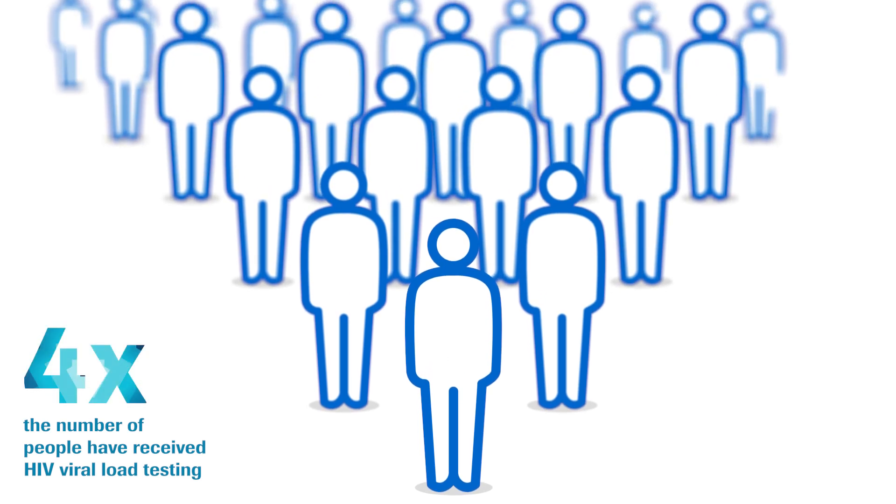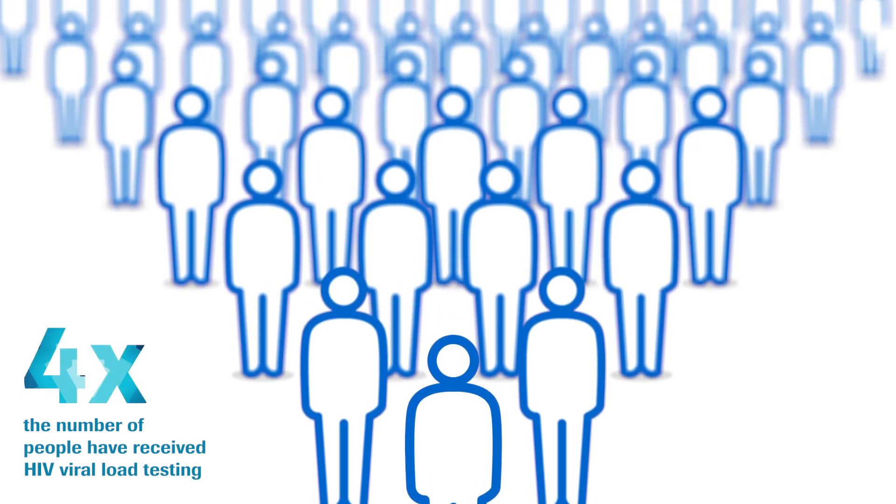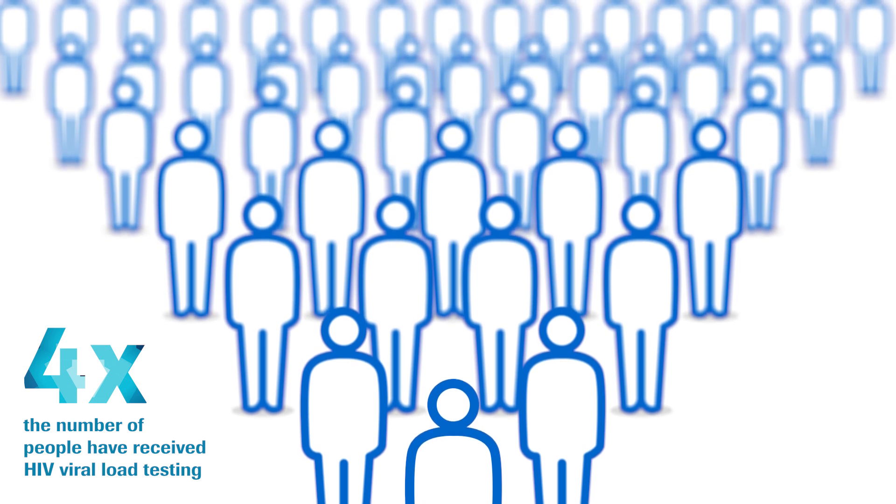Since inception, the Global Access Program has enabled more than four times the number of people to receive HIV viral load testing. The benefit to the patients of the Global Access Program is that they're now getting the testing that they need to know that their disease is under control.